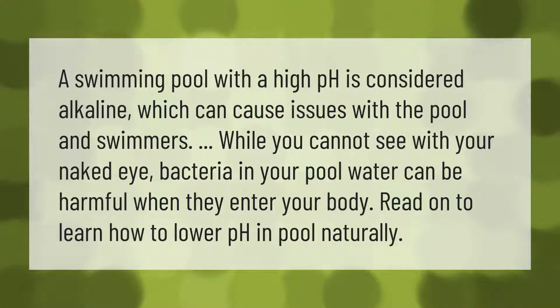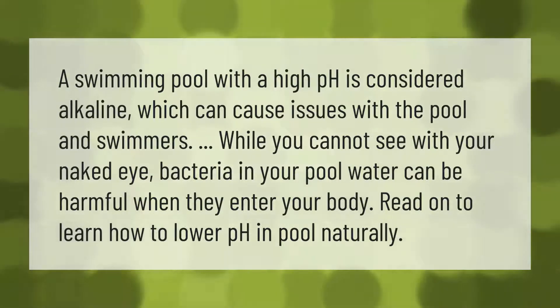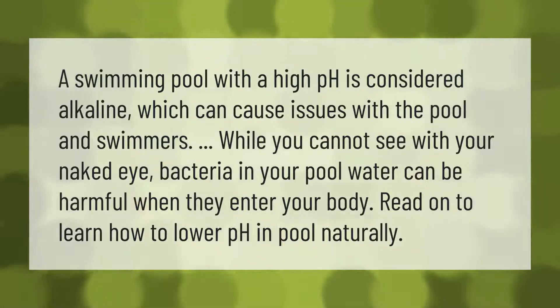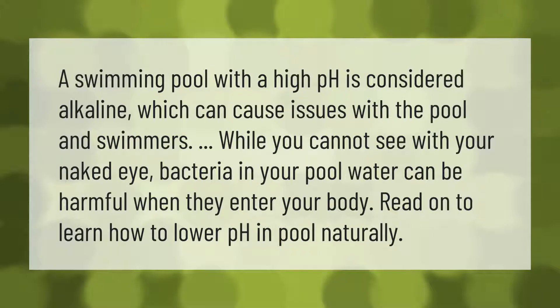A swimming pool with a high pH is considered alkaline, which can cause issues with the pool and swimmers. While you cannot see with your naked eye, bacteria in your pool water can be harmful when they enter your body. Read on to learn how to lower pH in a pool naturally.